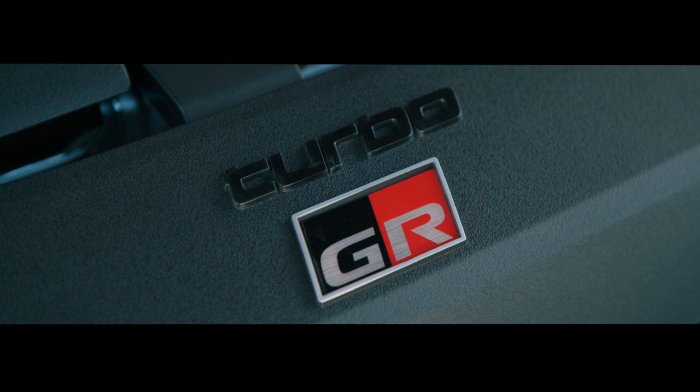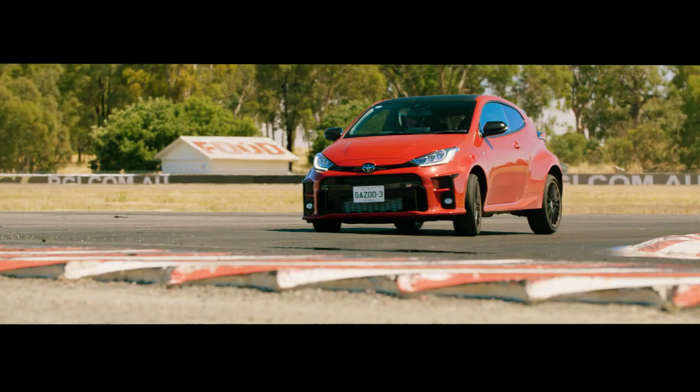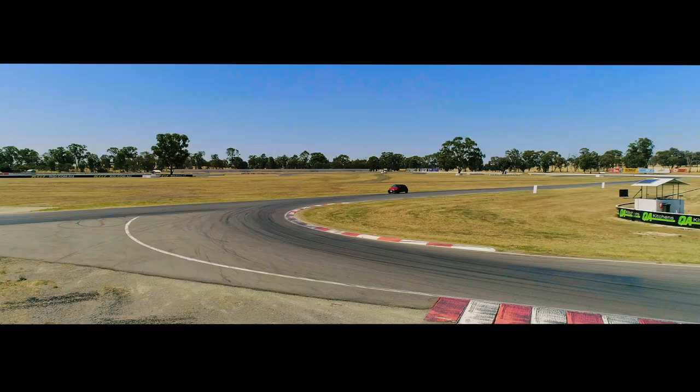With 200 kilowatts from just 1.6 litres, the GR Yaris engine is the most powerful production three-cylinder to date, and it sends its power to all four wheels via a manual gearbox.